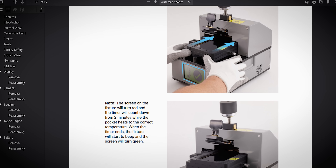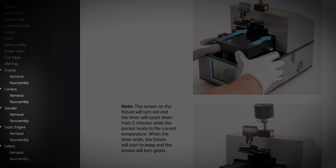Regardless of which iPhone you have, there are only five user-replaceable components: the display, cameras, taptic engine, battery, and speaker.